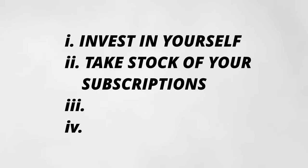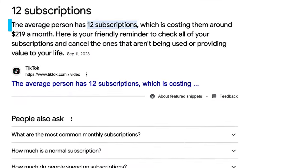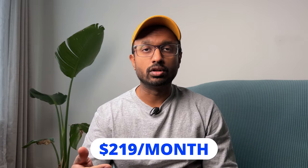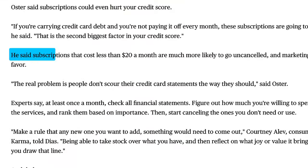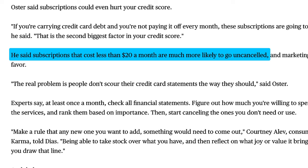The second lever is to take stock of your subscriptions. The average American has 12 recurring subscriptions — from entertainment apps like Disney+, Netflix, and Spotify, to health apps like Apple Fitness+, and dating apps like Hinge and Bumble — amounting to $219 per month. This spend happens automatically every month without you realizing, because subscriptions that cost less than $20 a month are much more likely to go unnoticed and thus uncanceled.